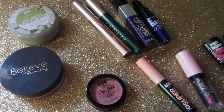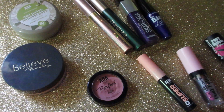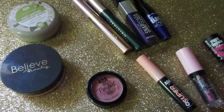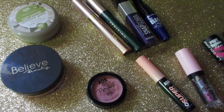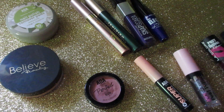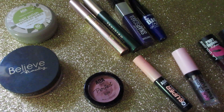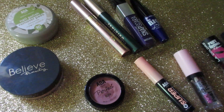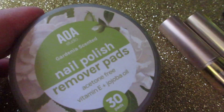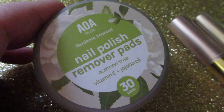Hello everyone and welcome back to another makeup declutter. This is makeup declutter number 18 and honestly I cannot believe that I'm getting rid of some of these items. This is a little bit different as well — I chose to do a voiceover this time because I really wanted to give these products to my mom and sisters and I just didn't have time to do the full video, so I literally stuck the items in here.